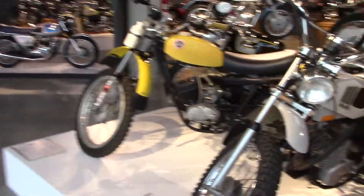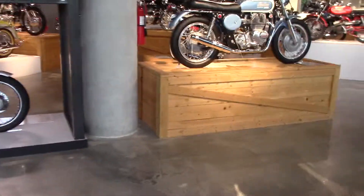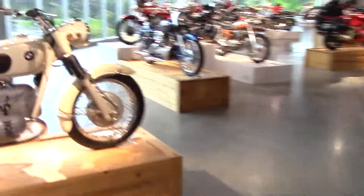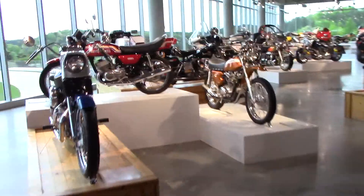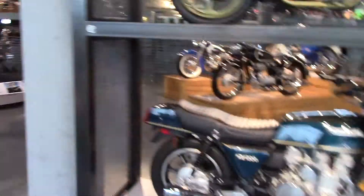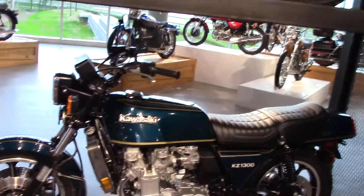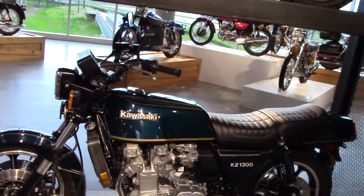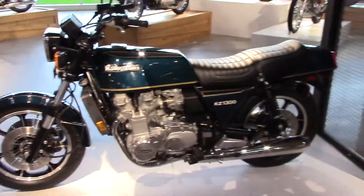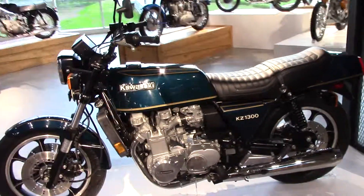They also got a 350 version of that. You could just stay in here and film all day. KZ1300 — when Honda came out with that six-cylinder of theirs, in '79 Kawasaki came out with a KZ1300 six-cylinder. The only difference is Kawasaki's is liquid-cooled and shaft drive. It was a better machine, in my opinion.